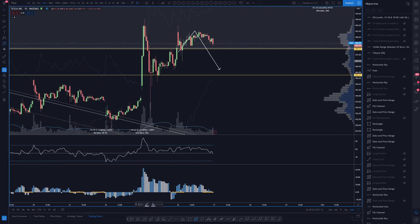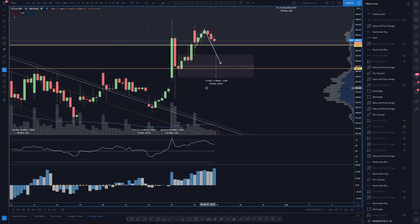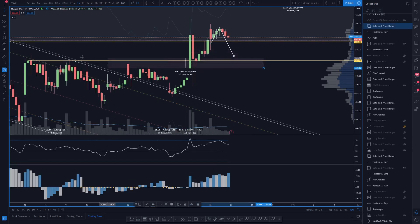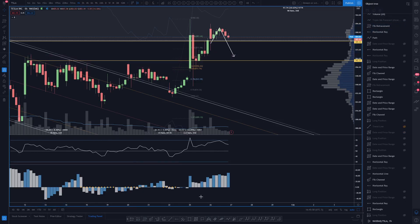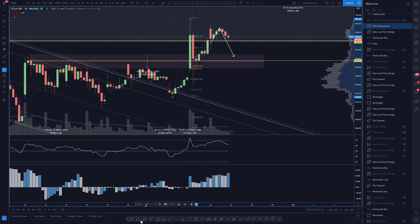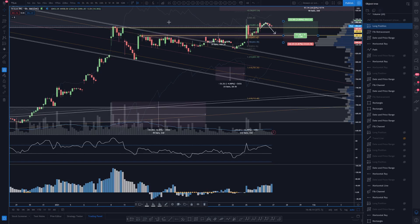I wouldn't fault you for playing it like this: looking for the hourly higher low and a back test of those previous highs, maybe filling down to around this level here. Using the fib tool, it looks like about a 50% and a golden ratio — I don't hate that. This is a situation where that's fairly appropriate. We are anticipating higher highs and continuation, but there's a lot of volatility going on for the rest of the week with earnings and whatnot.